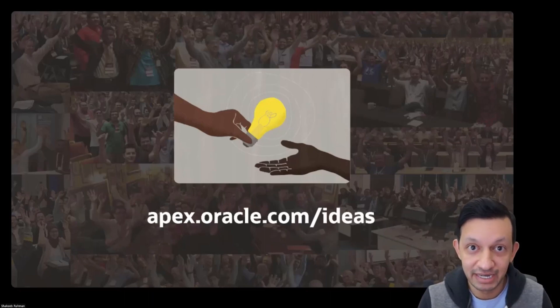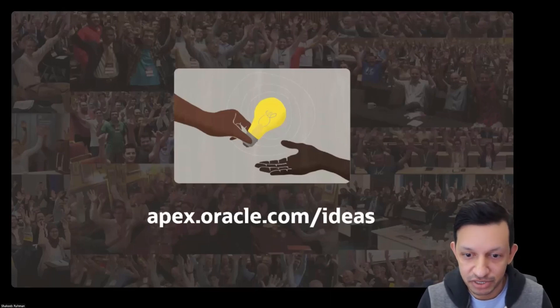You can also just go there and look at the comments, add your own thoughts and vote features up. It really helps us gauge what is important from a community perspective.